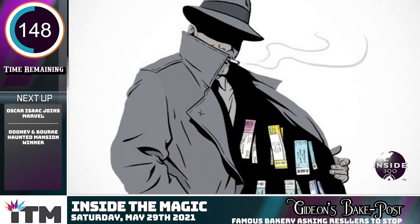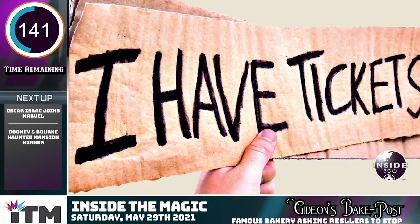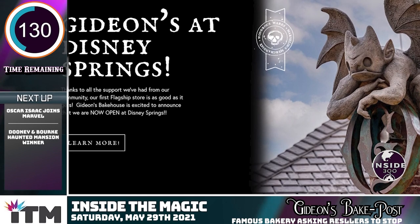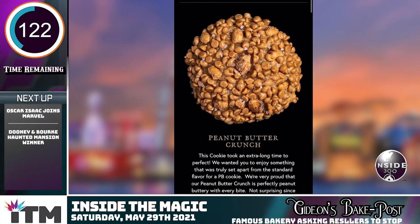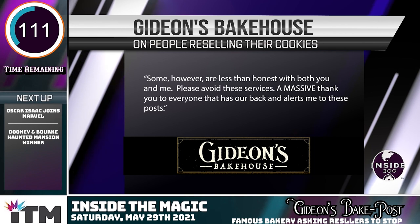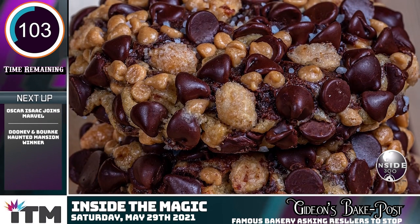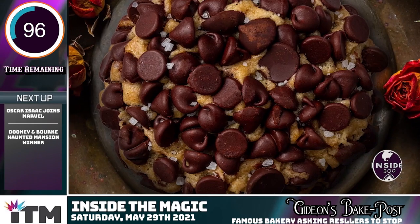We've all dealt with our fair share of scalpers when going to different sporting events or concerts — folks outside stadiums reselling tickets to sold-out events at higher rates. So we shouldn't be surprised when Gideon's Bakehouse had to make an announcement on Facebook telling people to stop reselling their cookies. Gideon's swept Disney Springs by storm at the end of last year with their now famous baked goods. The company took to social media to warn potential buyers to avoid cookie scalpers, saying some of them are less than honest. They pointed out they don't offer shipping because they're a legit local bakery making everything from scratch, and the national demand would simply crush them.